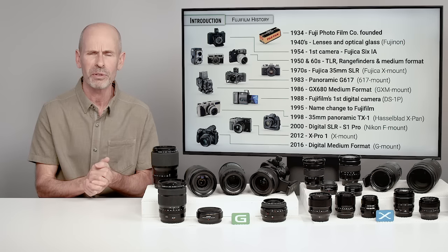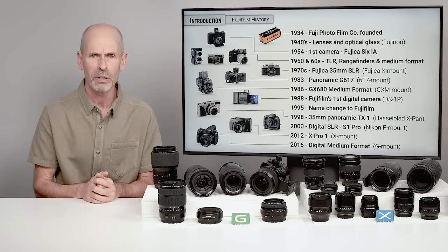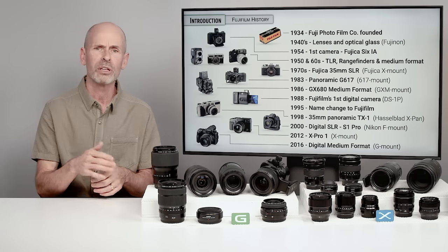They might be the largest manufacturer of film — they're still a fairly large company that still makes a lot of films. The systems we're going to be talking about are the X and G systems — mirrorless modern digital cameras that are their most recent introduction.